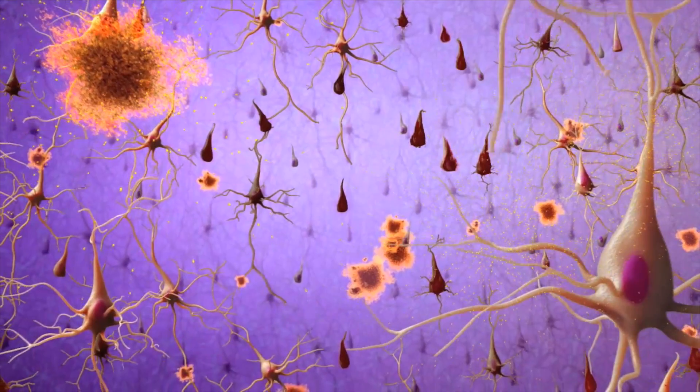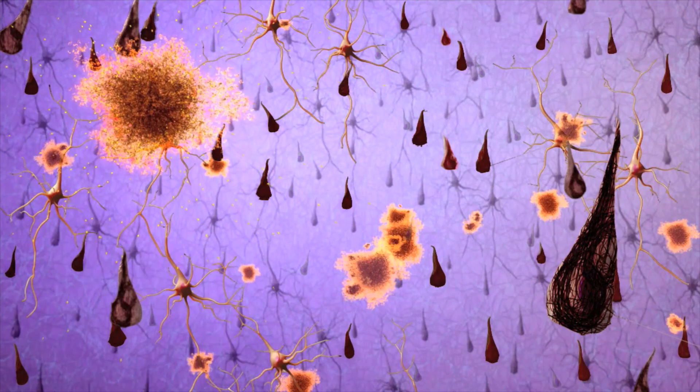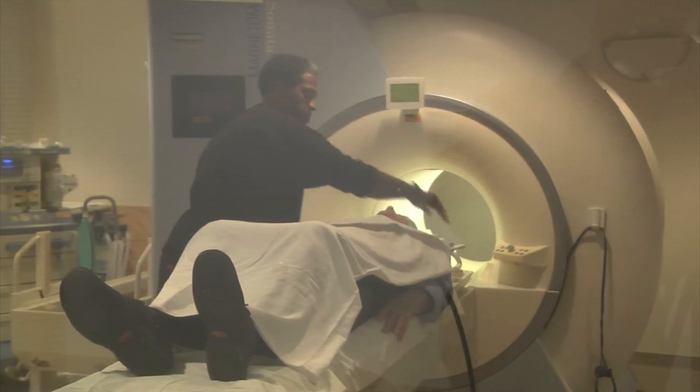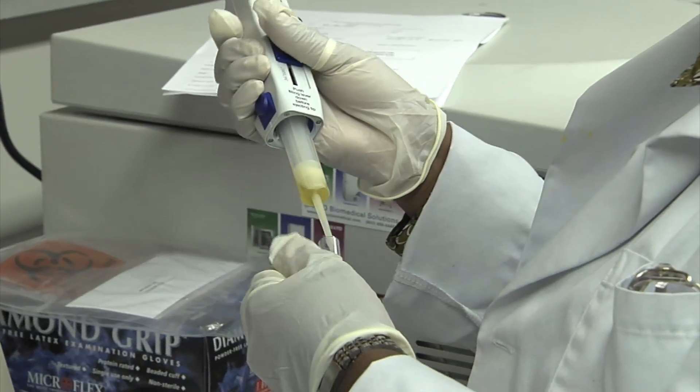One of the first detectable signs of Alzheimer's disease is the accumulation of amyloid beta protein aggregates in the brain. These aggregates begin to form 15 to 20 years prior to the onset of the first symptoms of the disease, and they can be detected through brain imaging or lumbar puncture — two costly and invasive methods.